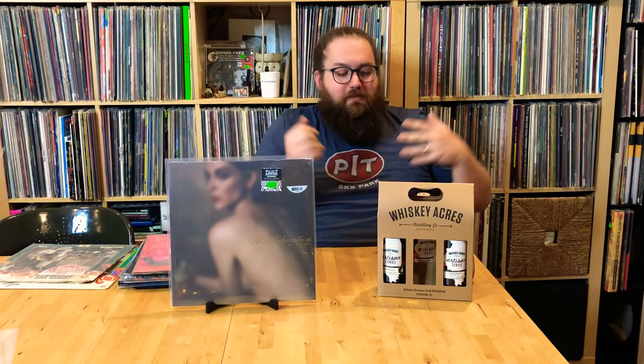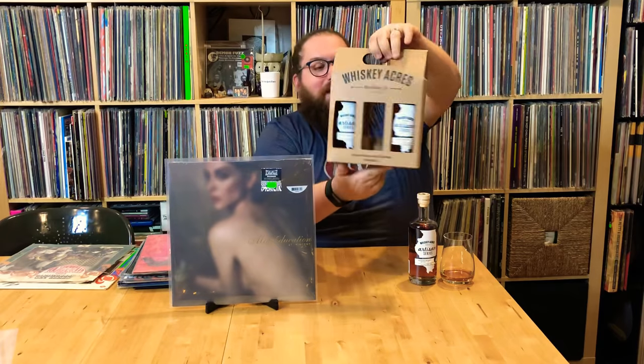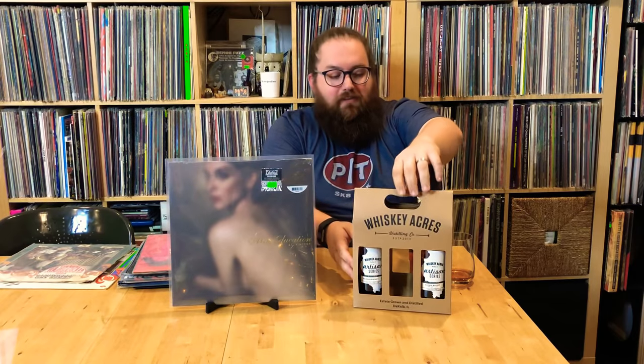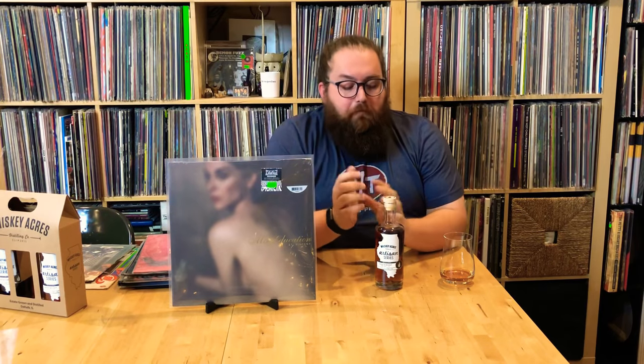I'm going to get started first with a drink. We recently went back to Whiskey Acres Distillery and Farm right here in DeKalb, Illinois, just a little south of Rockford. I got myself all talked into this little specialty pack — they did three different bourbons. This is the Artisan Series. They actually separated their corn, and this one is called Whiskey Acres Artisan Series Bourbon Whiskey Corn Variety X67. It's really cool that they were able to separate the corns instead of blending them to come up with this Artisan Series Bourbon.